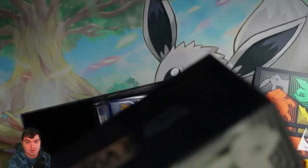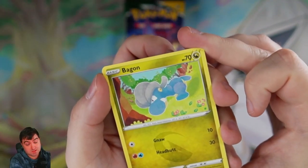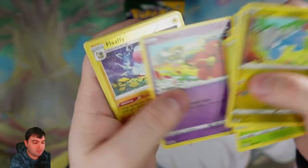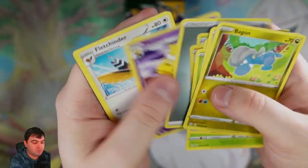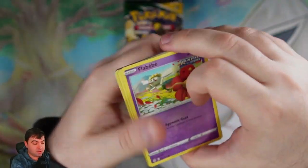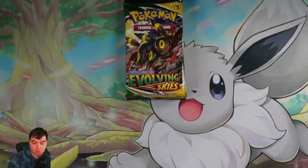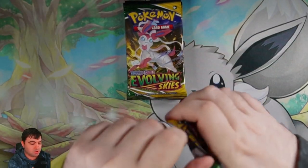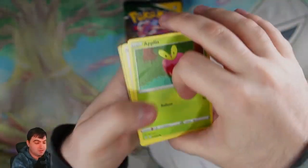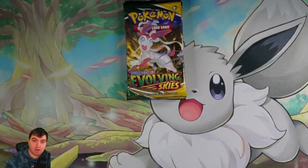Let me put all of this away and we're going to be opening the Evolving Skies packs. They're nicknamed 'Evolving Cries,' so I do not expect hits. But I'm going to hype it up — I'm feeling pretty good. Pack one: we have a Flaffy into a Holo. Pack two: Smeargle — let me know how you say it down in the comments. Pack three: Reverse Drowzee into a Holo Pinsir. I'm already internally crying. Pack four: Drampa into a regular rare Gigalith.